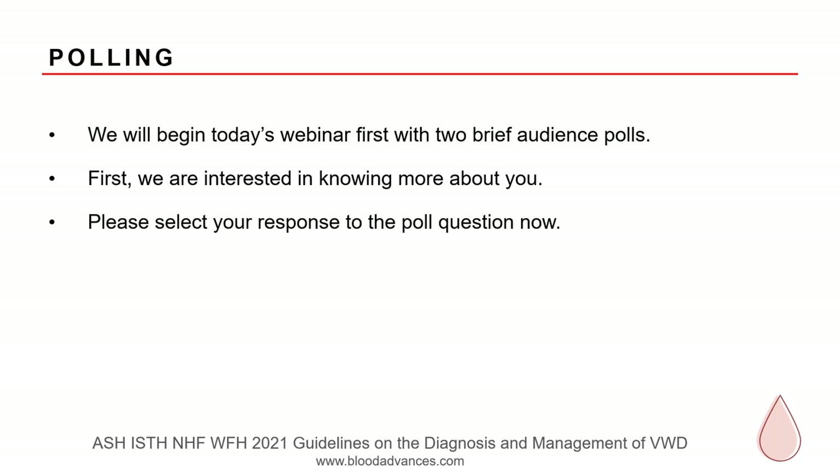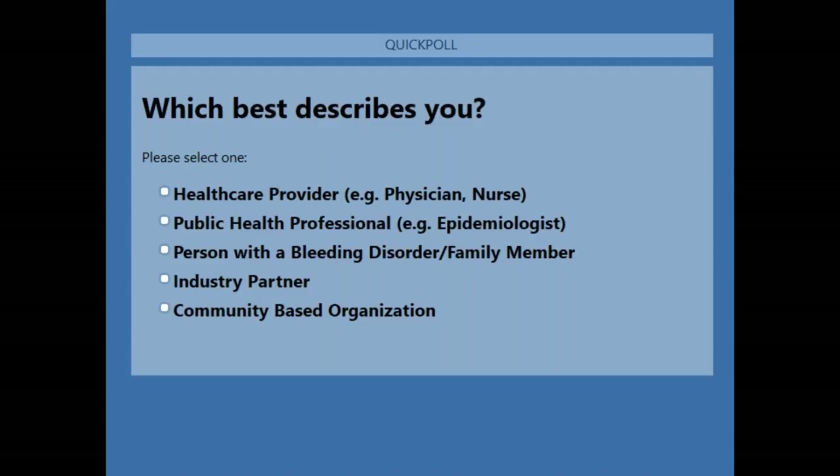We'll begin today's webinar with two brief poll questions. If you could answer the first one, we'd like to know a little bit about your background.